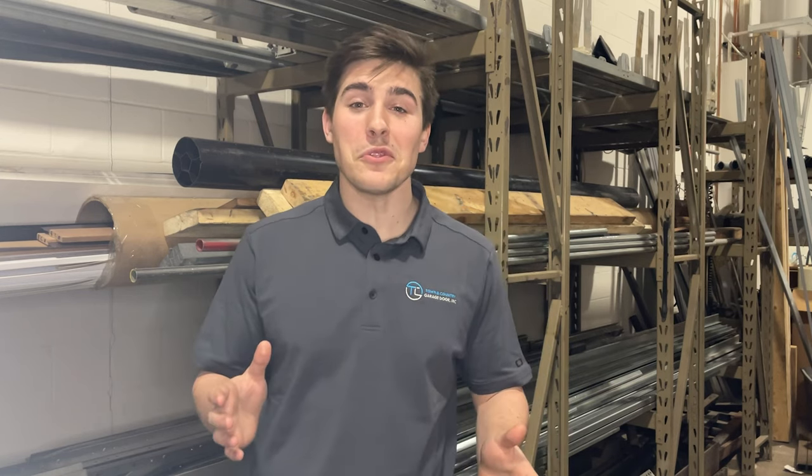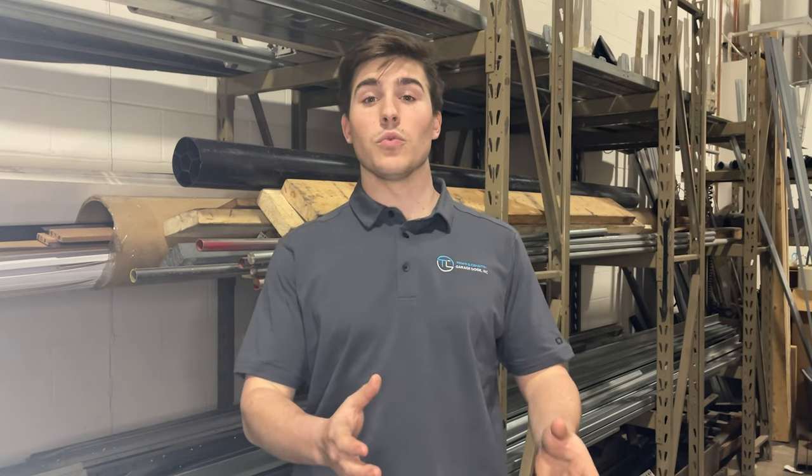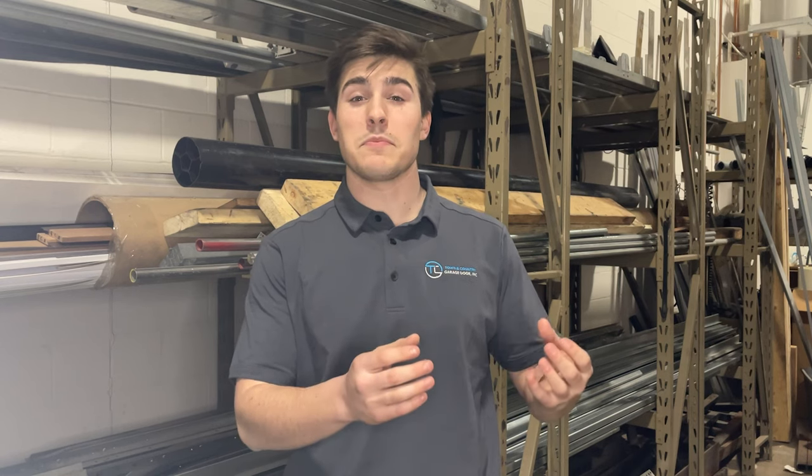Most people don't even know that there are multiple packages of springs. There's a standard cycle which is the 10,000 cycles — this means your door can open up 10,000 times without the spring breaking. There's also another option we offer which is 30,000 cycles, meaning you're getting three times the amount of cycles that you would on your 10,000 cycle spring.